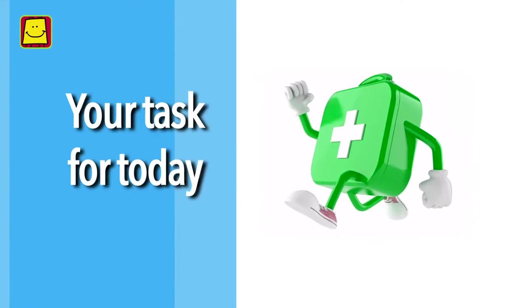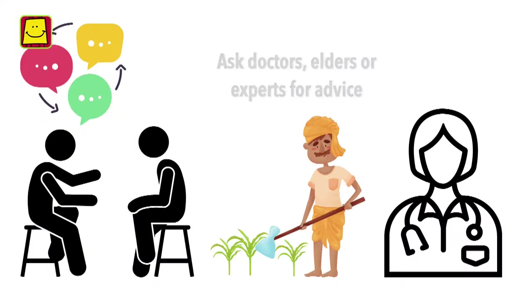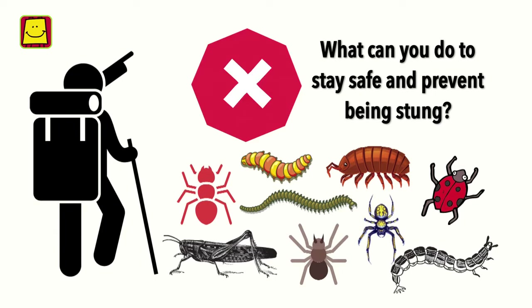Time for your task. Apart from scorpions, what other crawling insects or creatures found in your surroundings bite or sting? Ask doctors, elders or experts for advice. What should you do if you get stung or bitten by any of them? What can you do to stay safe and prevent being stung?